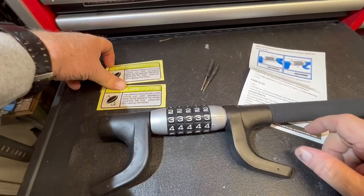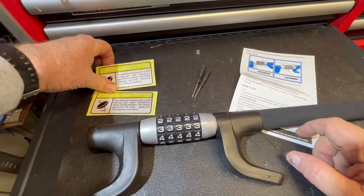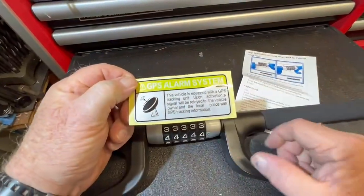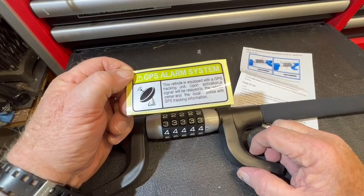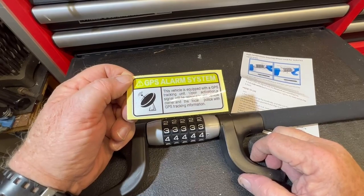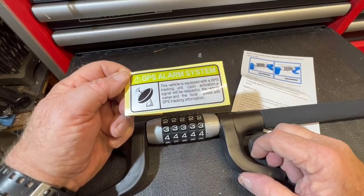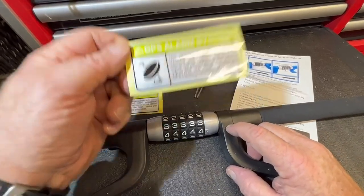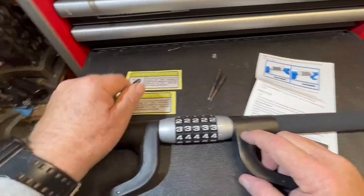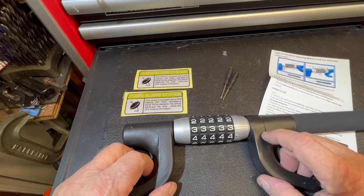And as an added benefit, it comes with these two stickers that say the vehicle is equipped with a GPS alarm system, which is cool. I like spoof stickers. Maybe this will make somebody think twice — but just to be sure, this is not a GPS device. It's cool that they include two stickers you can put on your car windows and maybe deter someone.